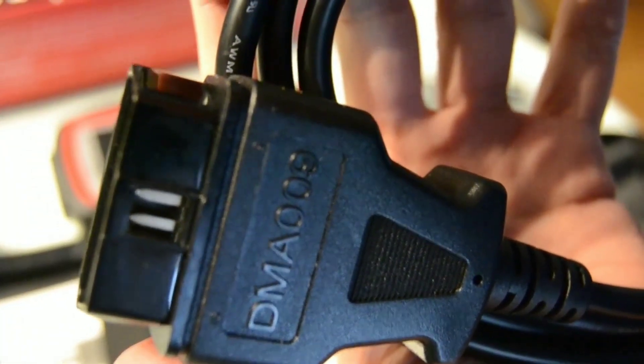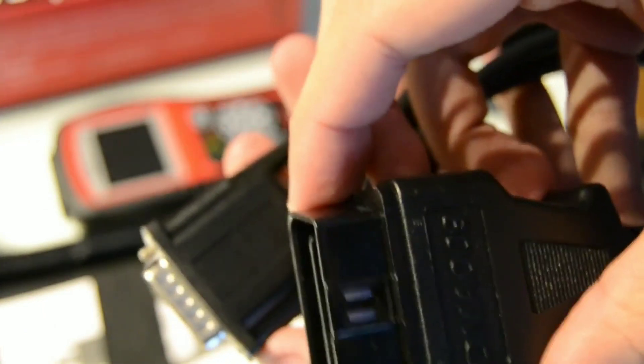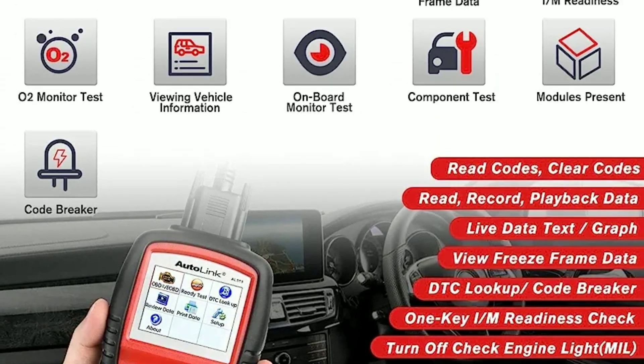Connecting the AL519 to your vehicle is a breeze. It utilizes a standard OBD2 cable, which you simply plug into your car's OBD2 port. Once connected, the scanner will power on and establish communication with your vehicle's onboard computer system.